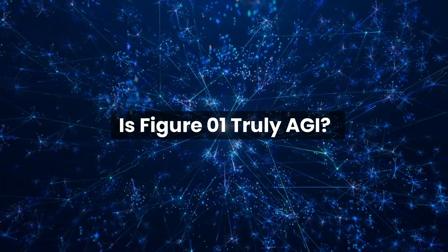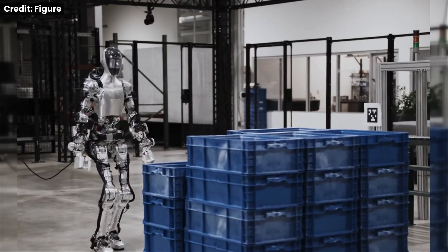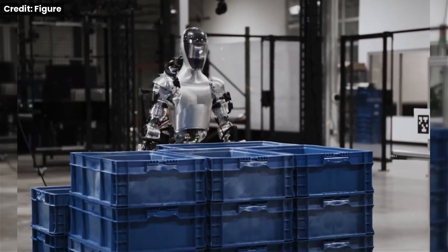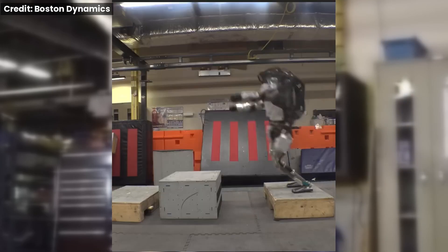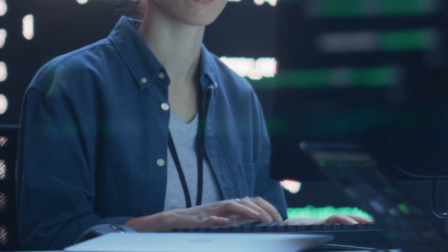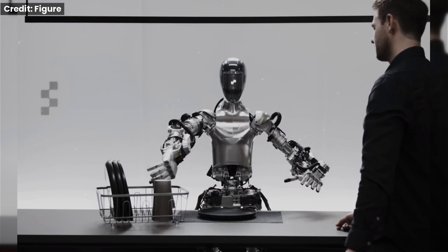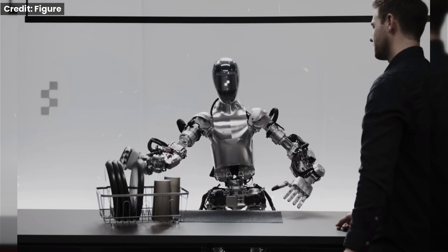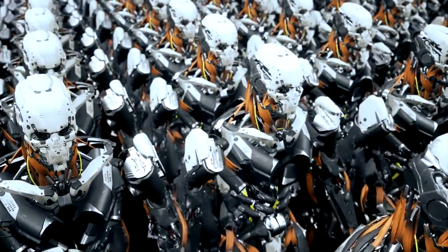Before we get carried away dreaming of a robot revolution, let's pump the brakes. While Figure Zero One's abilities are undeniably impressive, is it truly a sign that AGI is right around the corner? It can learn and adapt to new tasks, but it's still primarily reliant on pre-programmed routines and struggles with unpredictable scenarios — remember those viral videos of robots falling over or getting stuck? According to experts, AGI that rivals human cognitive abilities is still a long way off. It's important to be realistic about Figure Zero One's capabilities and limitations.